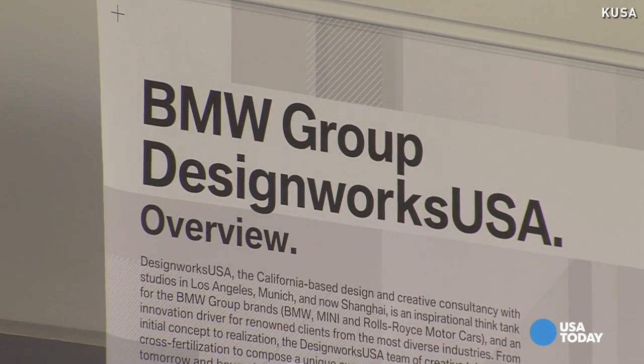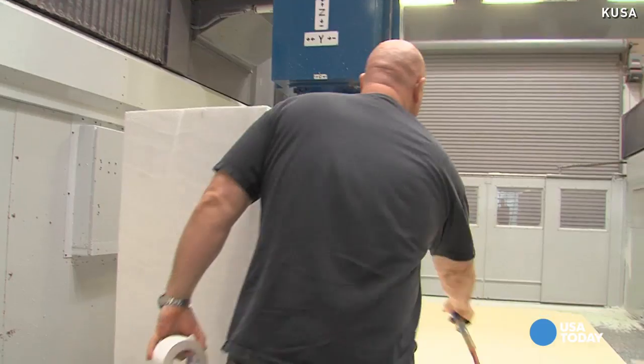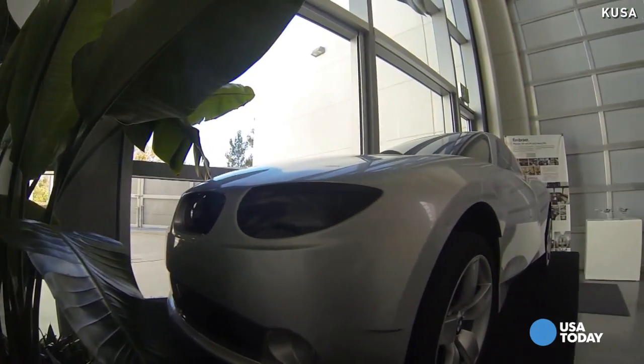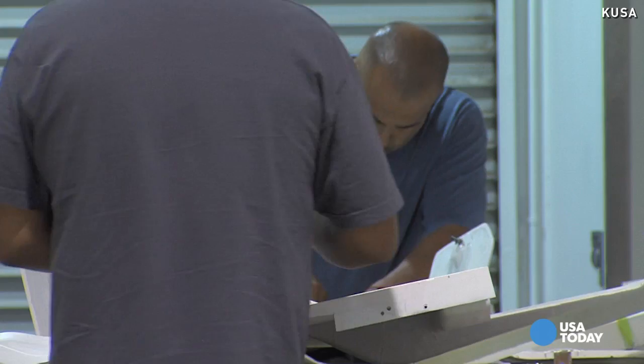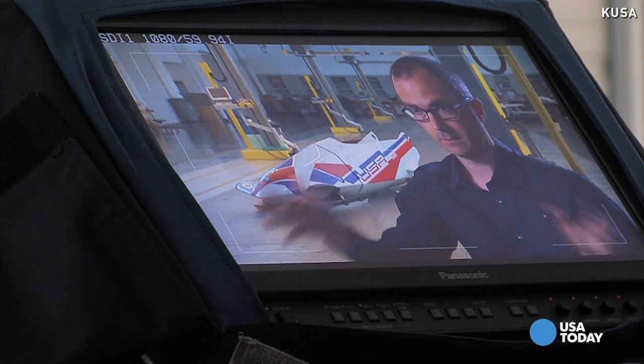Inside the BMW DesignWorks studio near Los Angeles, California, alongside the latest plans for luxury cars, we model cars. Creative director of global design Michael Scully has been getting some global attention of his own.